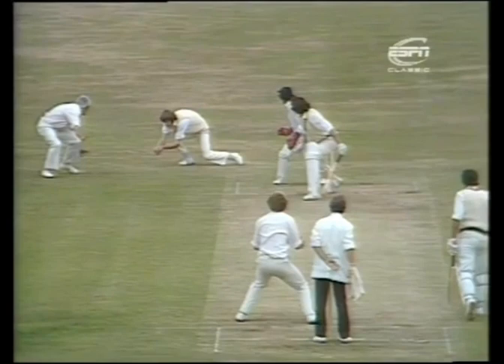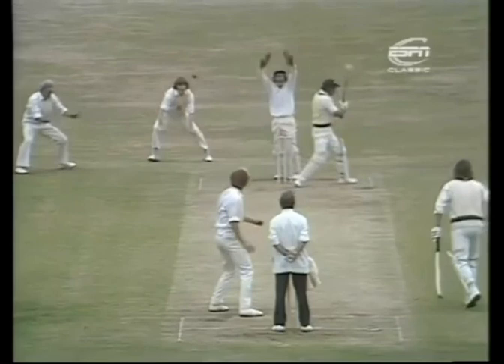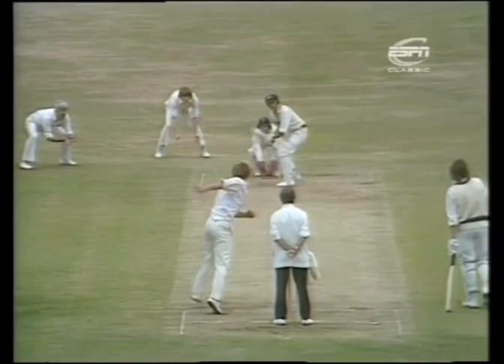And Doug Walters down the far end, he's on 19. 107 for seven, Australia. And he's given him that — LBW. The quicker ball — the short one, not unlike in fact the ball that Edmonds took his first wicket with, that of Ian Chappell, just slightly further up. And five wickets to Phil Edmonds in his first test match.